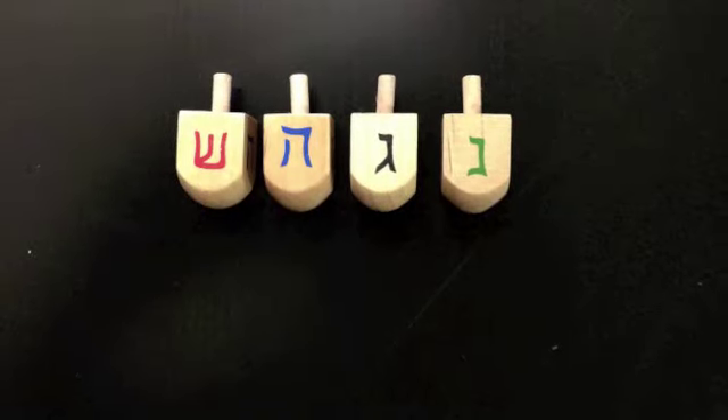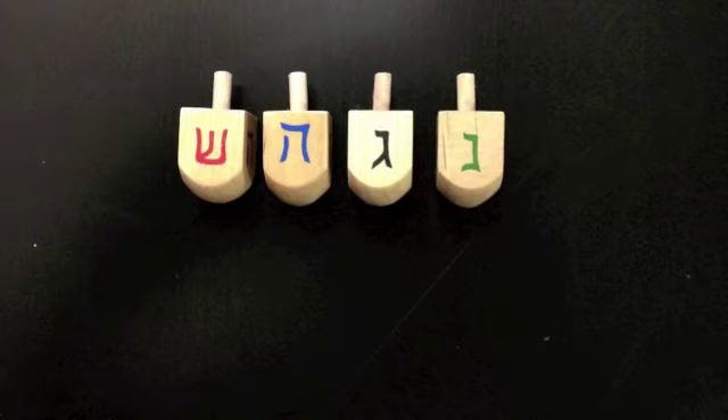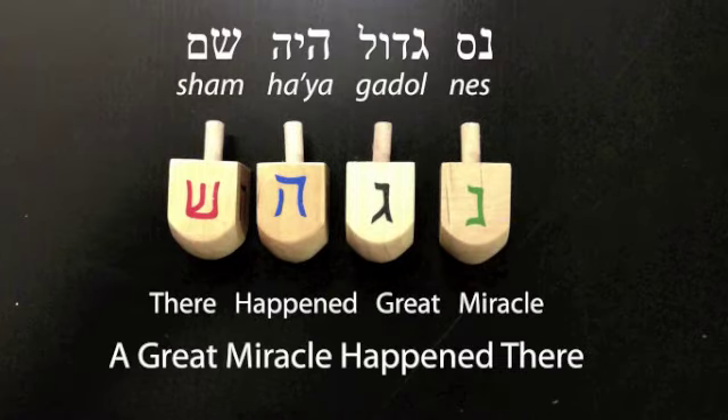The dreidel, or top, is a popular Hanukkah game. Each top shows four Hebrew letters representing the phrase Nes Gadol Hayah Sham, which means a great miracle happened there.